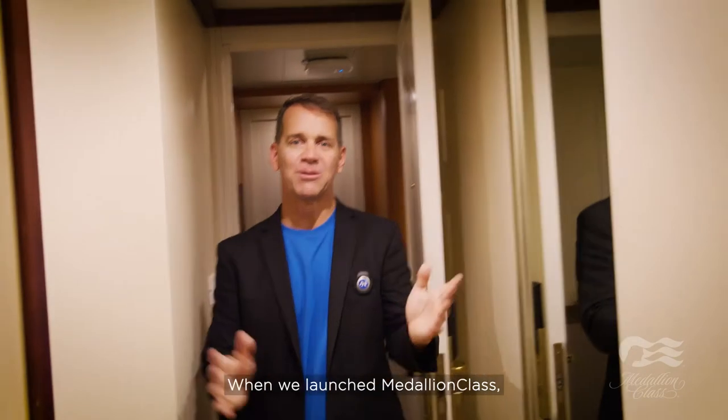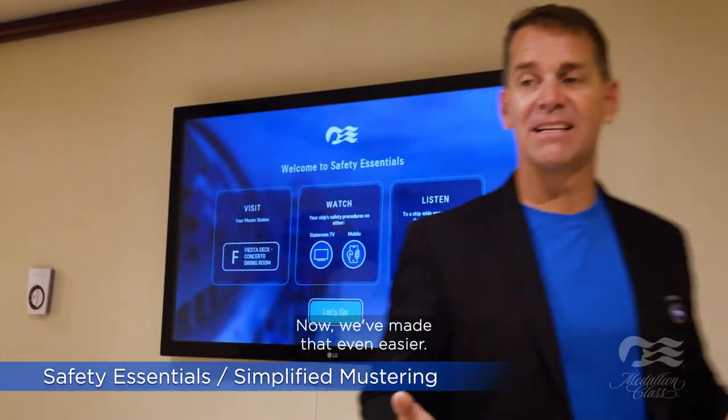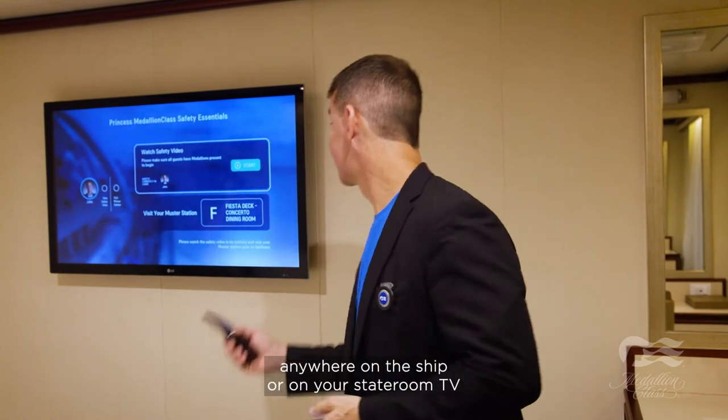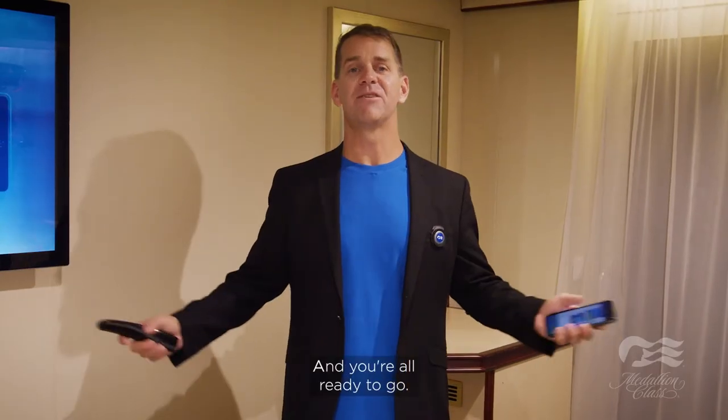When we launched Medallion Class, we got rid of the need to take your life jacket with you to your safety station. Now we've made that even easier. You simply watch the safety video on your mobile device anywhere on the ship, or on your stateroom TV, and visit the muster station at your convenience — and you're all ready to go.